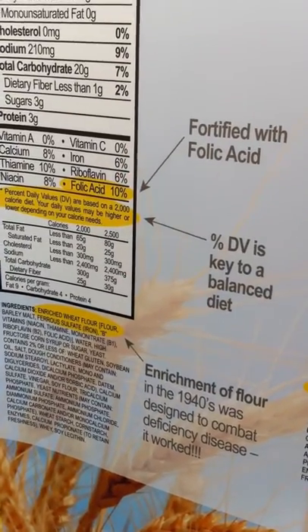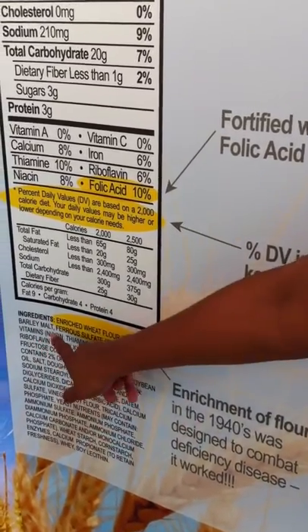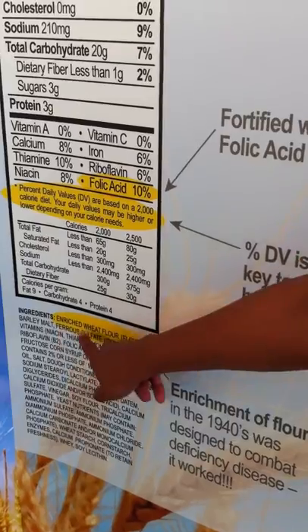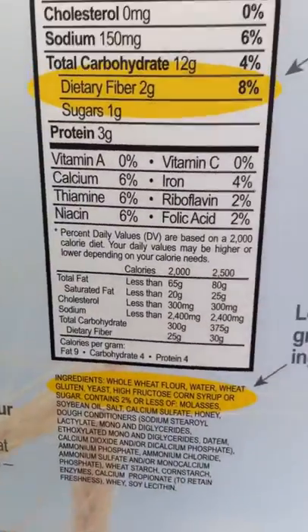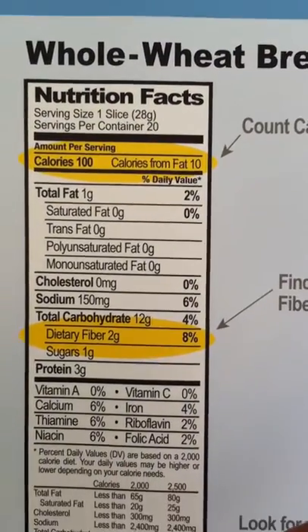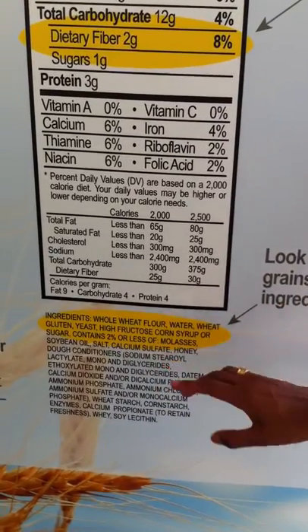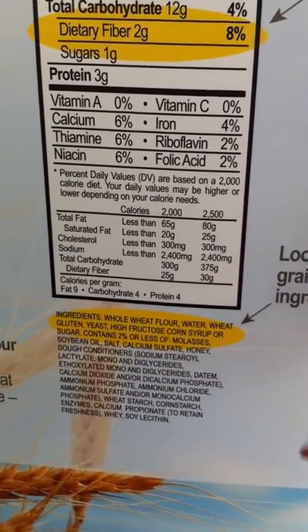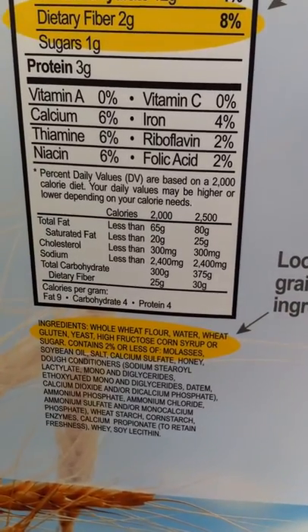The difference between what product is enriched and what product is whole grain is basically found by looking at the ingredient list at the very bottom. Here, the first ingredient says enriched wheat flour, versus on the right side, the first ingredient says whole wheat flour. So you know this product is made with whole grain because it has whole grain as the first ingredient.